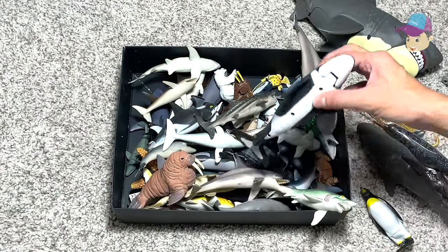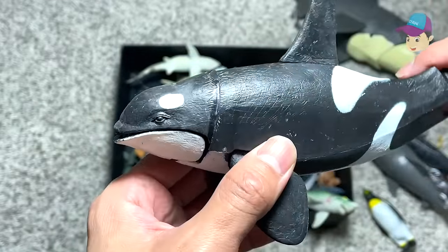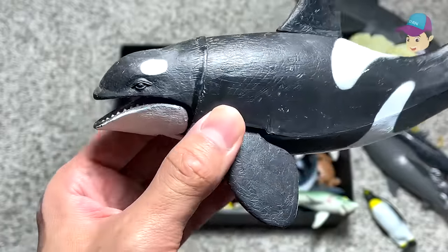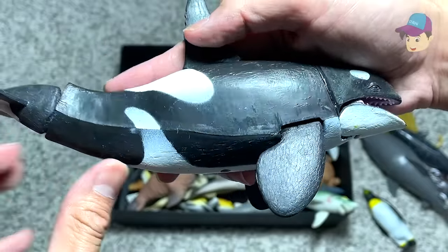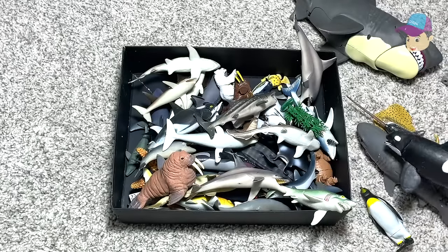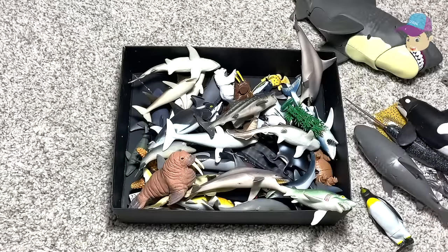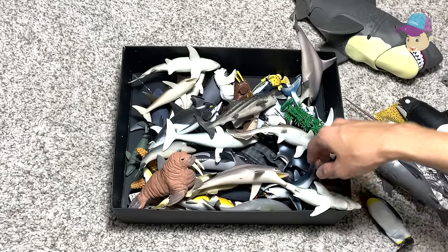Next up we have an orca right over here. This orca is also known as a killer whale. The orca can actually attack a whale, and they also attack sharks. So they are like the apex predator — they have no natural predators. They are like the king of the sea.